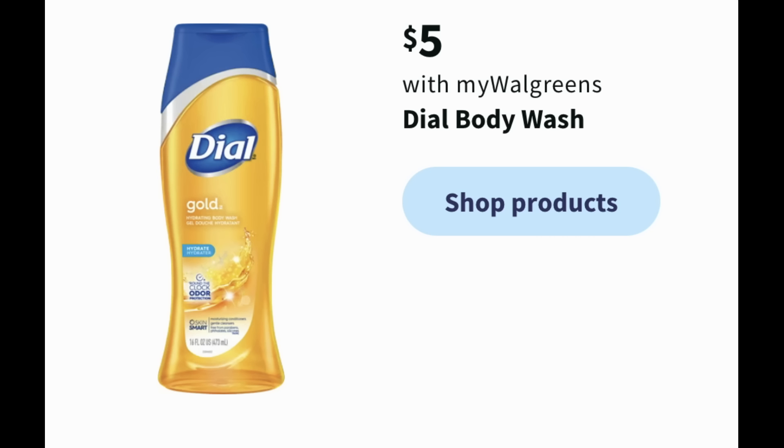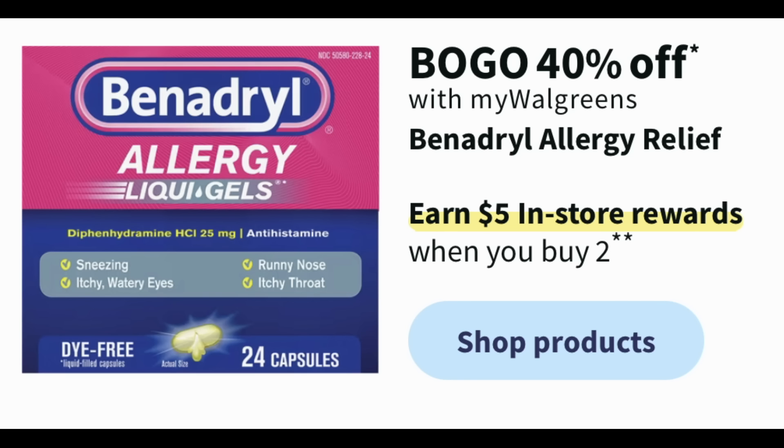Finally, allergies are crazy this year — this is the worst year of allergies for me yet. Bogo 40% off on the Benadryl, and buy two to get a $5 register reward. So this could be a great deal, especially if you purchase Benadryl, to take advantage of the savings and that register reward.